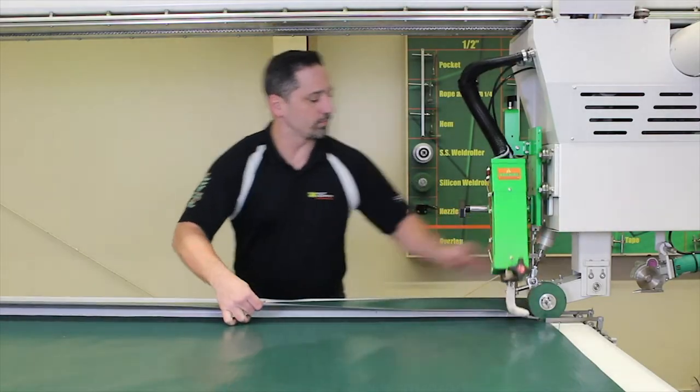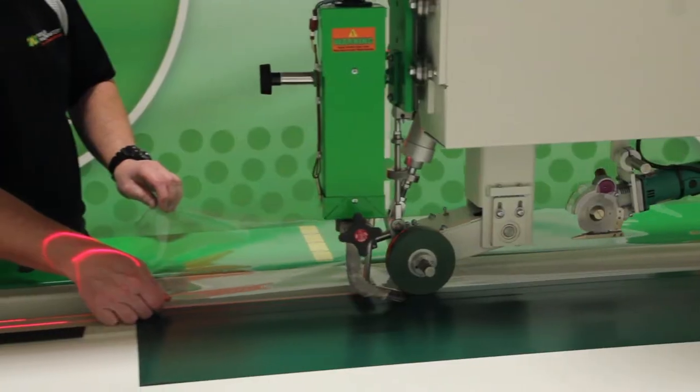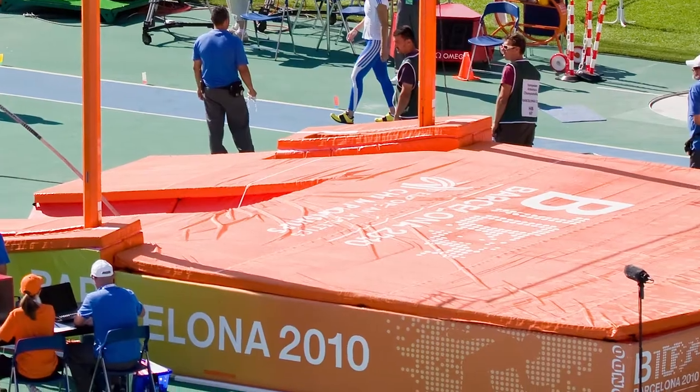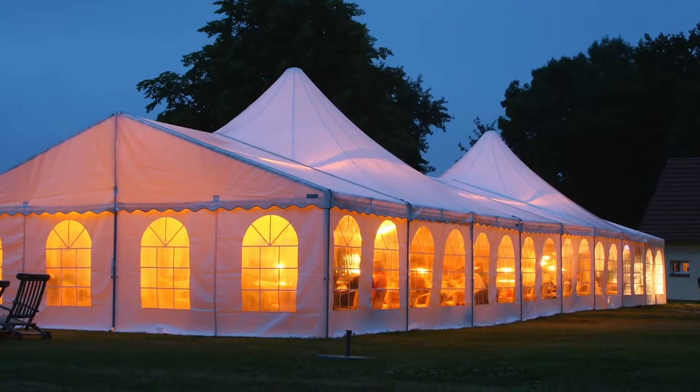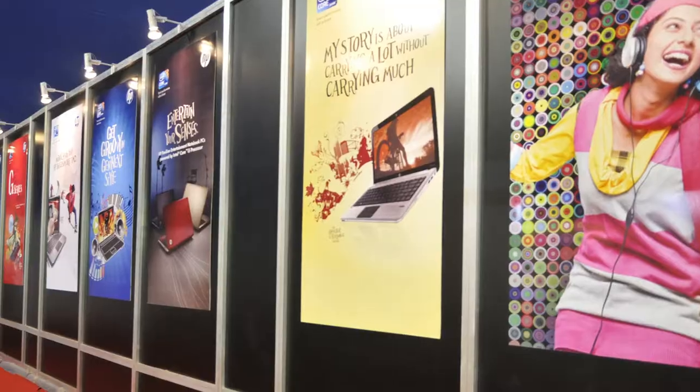With this machine you'll virtually be able to weld any thermoplastic materials and acrylic materials. It's best used in industries such as aerospace, athletic mats, awnings, truck tarps, tents, roller shades, pool covers, clear span structures, and many more.